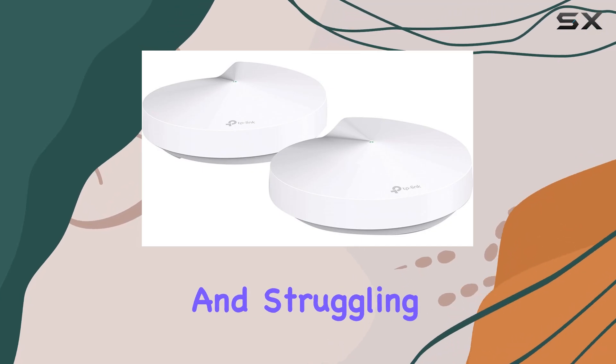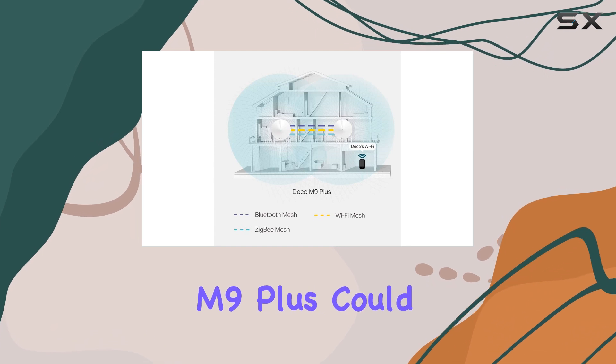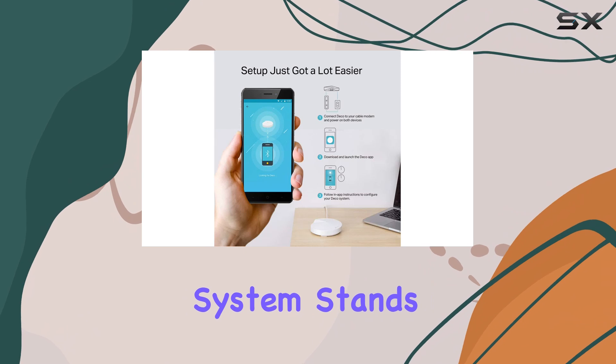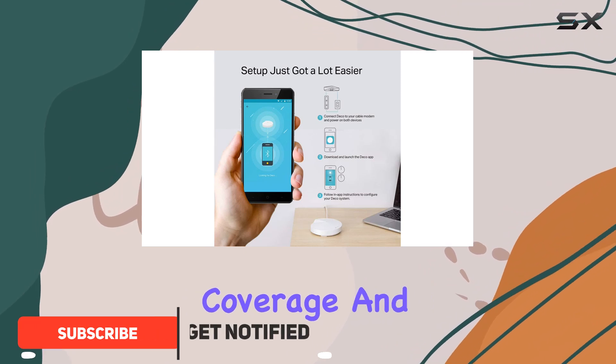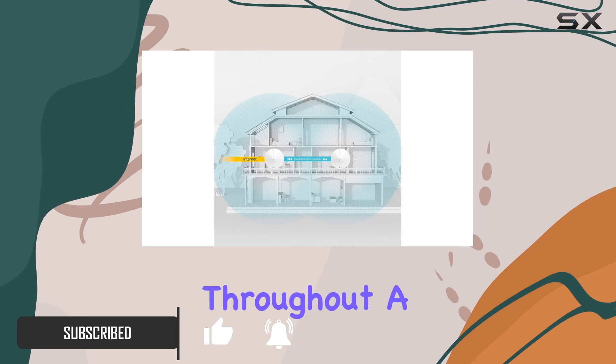If you're living in a large home and struggling with weak Wi-Fi signals, the TP-Link Deco M9 Plus could be your game-changer. This mesh Wi-Fi system stands out for its exceptional coverage and performance, making it a top pick for those needing reliable internet throughout a sprawling space.